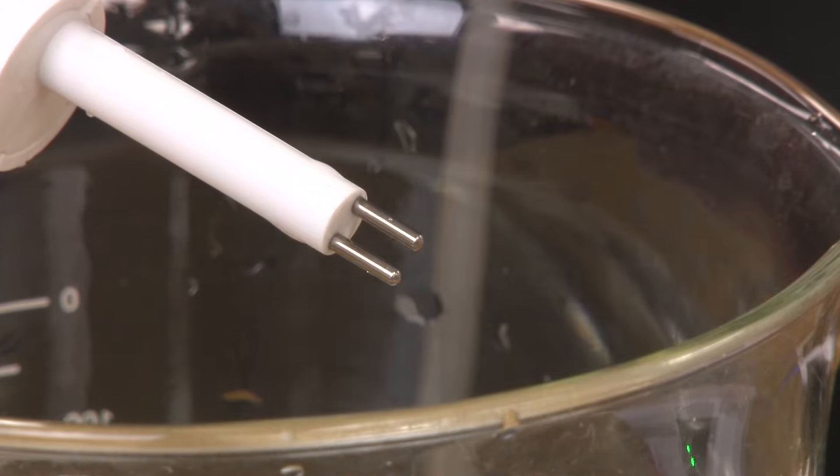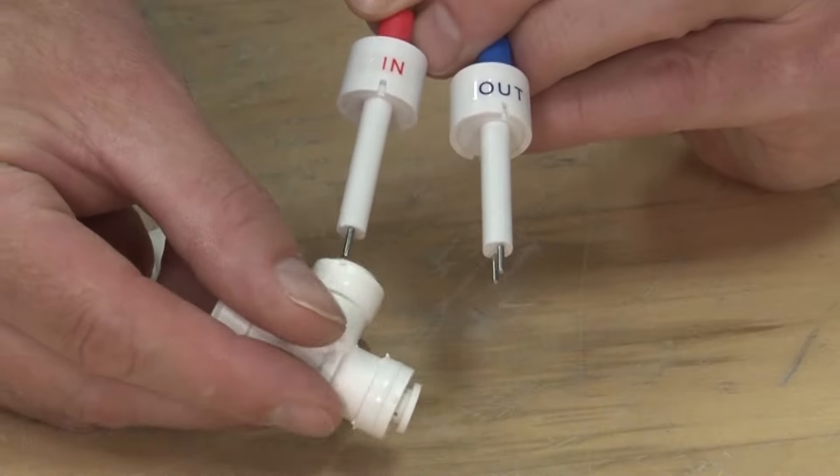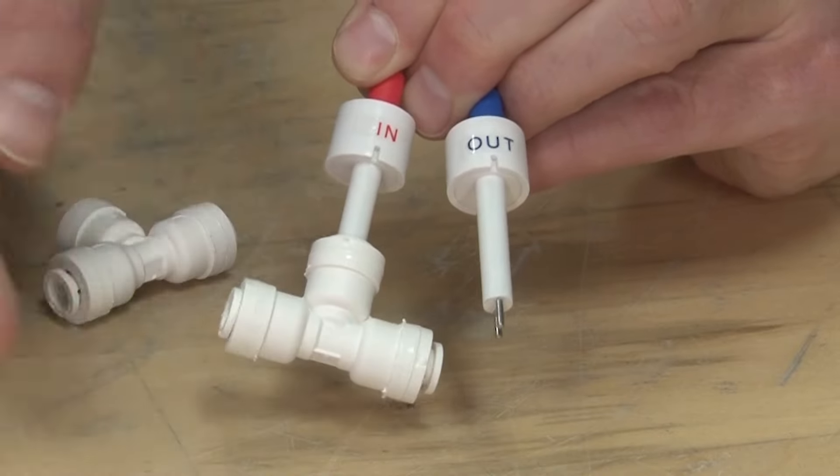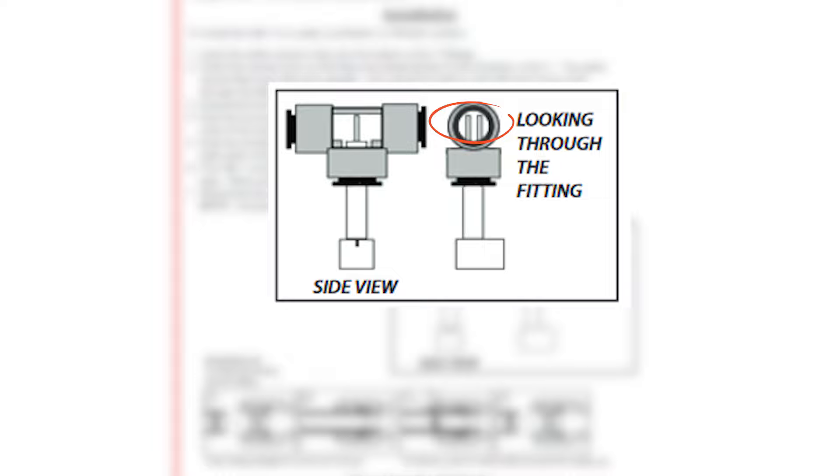For the most accurate readings it is also important that the TDS meter's probes are positioned correctly. With probes like this, the best performance will always be when they are positioned so the water is flowing through the center of the two sensor pins rather than going over them in series — something that HM Digital shows in their instructions.